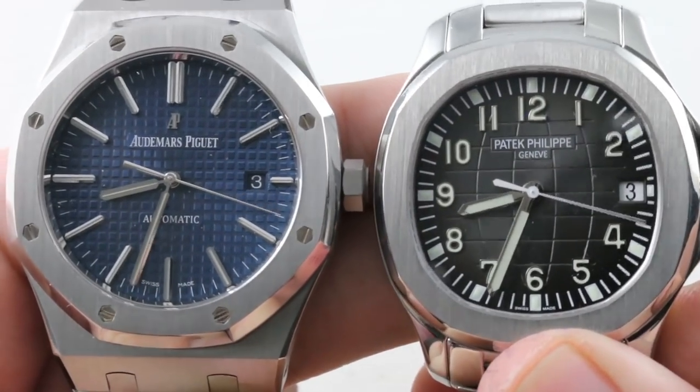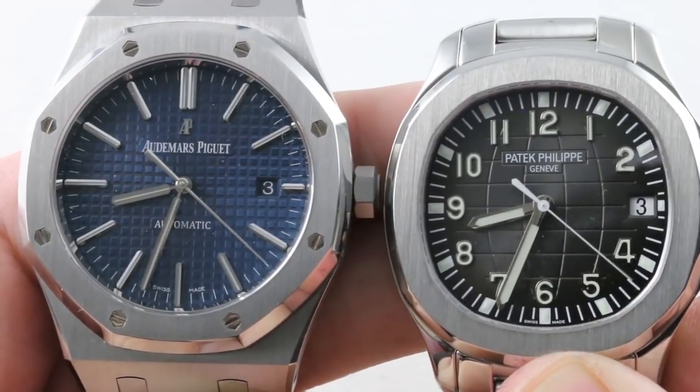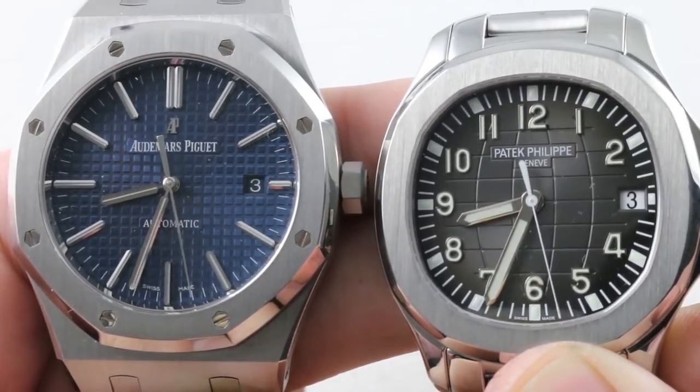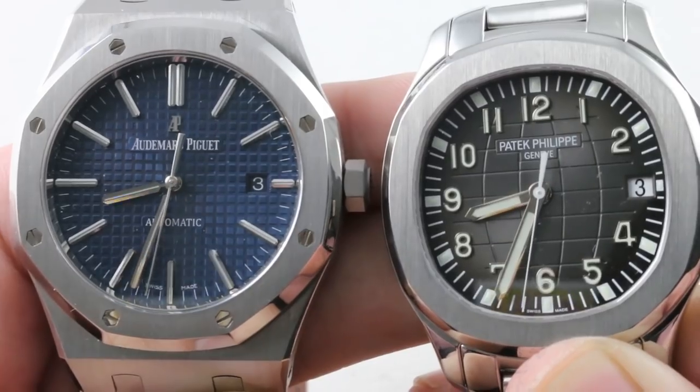Hi, I'm Tim, welcome to our channel, and thanks for logging on. Today it's a showdown — not the Jumbo versus the 5711. This is the supporting cast: the Audemars Piguet 15400 versus the Patek Philippe Aquanaut. Full bracelet steel automatics — let's throw down.